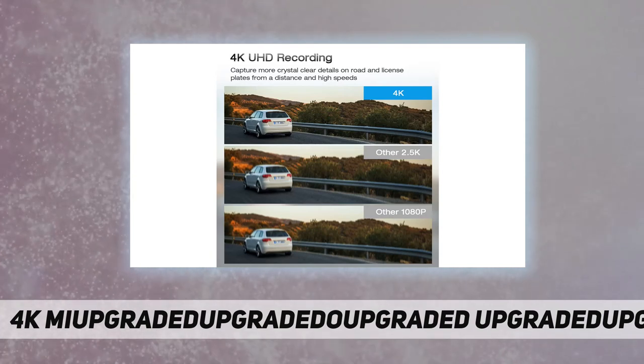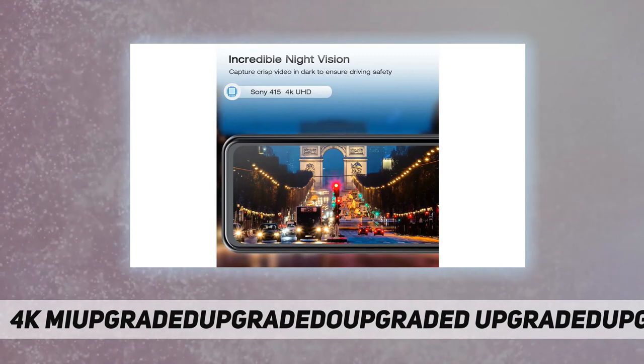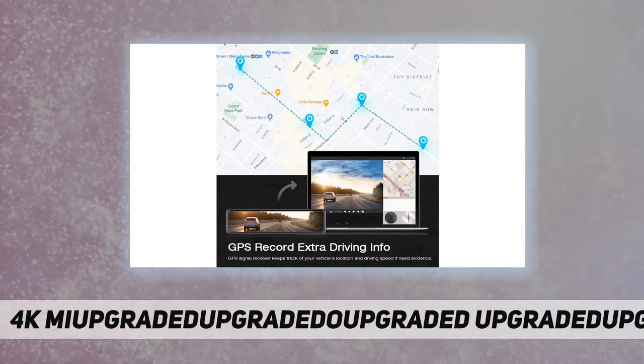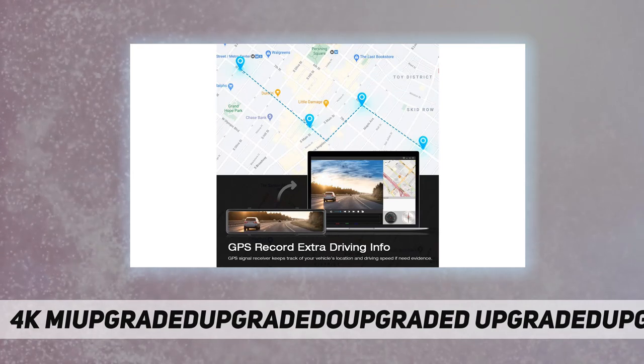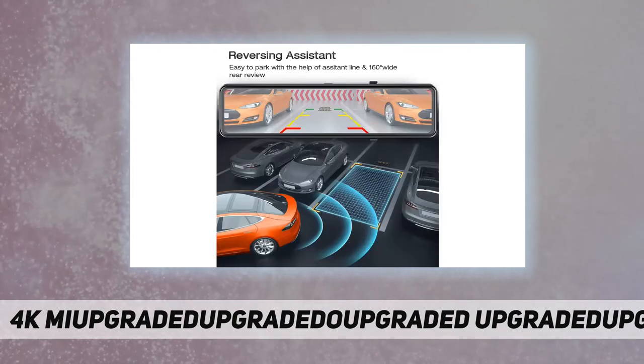Parking assistant: after connecting the positive lead to the reversing light, parking guidelines will be activated when reversing, ensuring safe and convenient parking. You can see the parking lines on the 12-inch screen with no need to install an extra monitor.